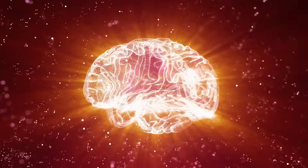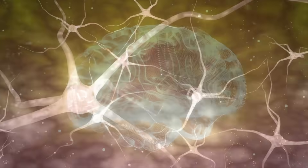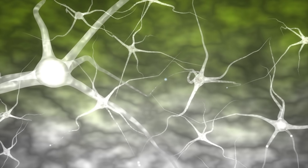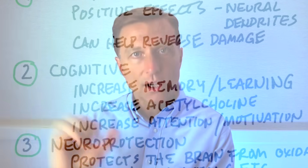There are quite a few studies on the brain that show positive effects for neural dendrites. Neural dendrites are kind of like the branches on a tree — all these neurons extend out and connect with other neurons as communication pathways. Gotu kola can actually help reverse damage in those neuron interactions.